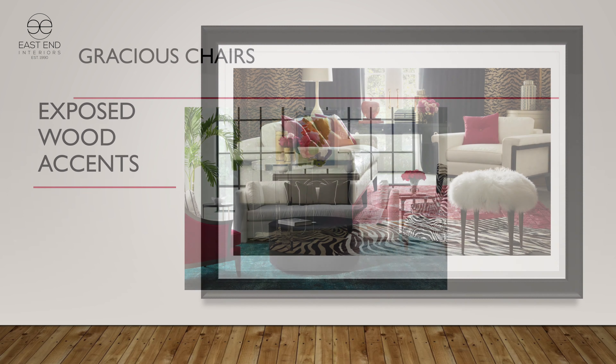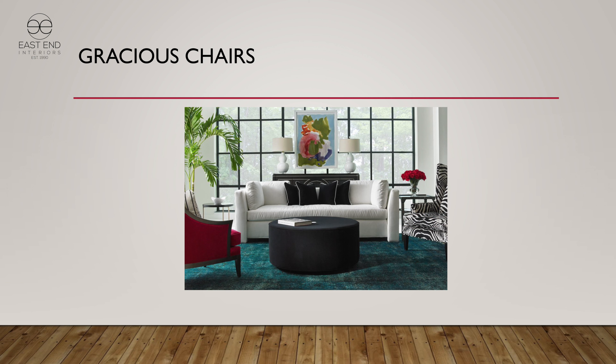We have beautiful graceful chairs in Hickory White as well. The wing chair in the zebra has been very, very popular. And the red chair — sort of a French bergère chair in the front — has been a great chair too.